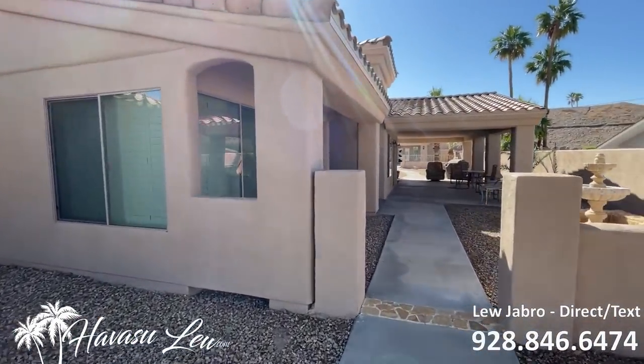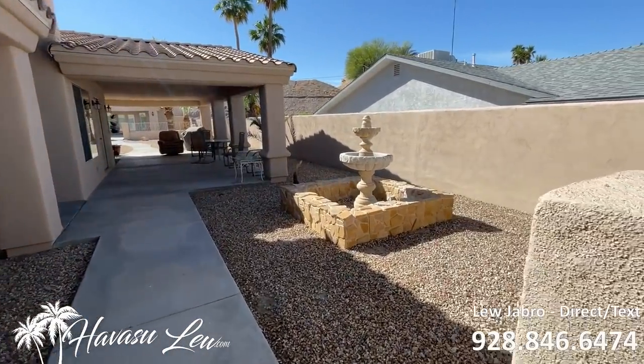It has this huge front courtyard wraparound porch.